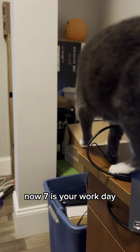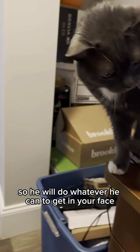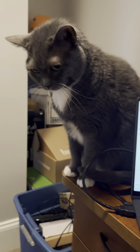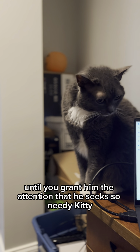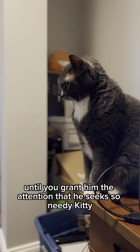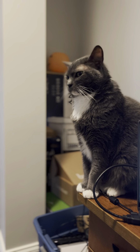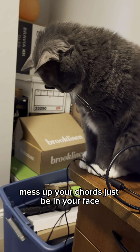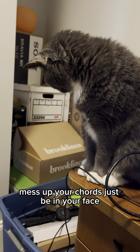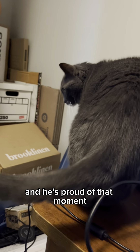Seven is your work day, and he decided he needs to be the center of your attention. So he will do whatever he can to get in your face instead of you working. He has no motivation to leave until you grant him the attention that he seeks — so needy kitty. He tries to get in your things, mess up your cords, just be in your face. And he's proud of that moment.